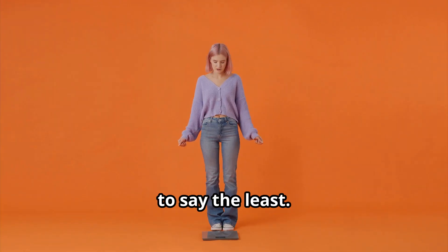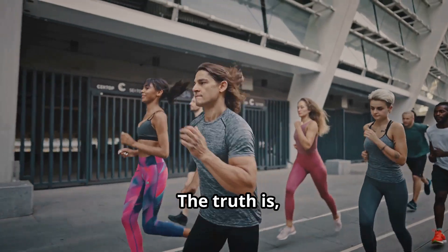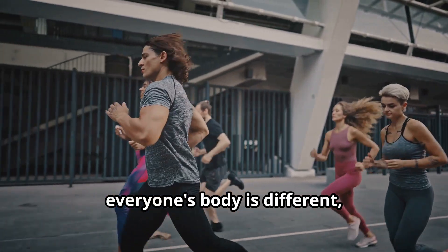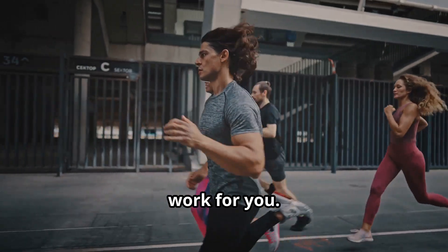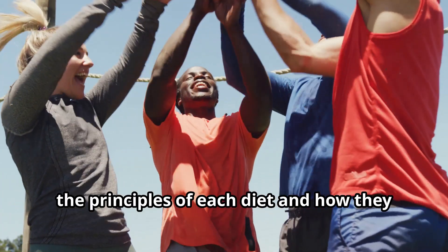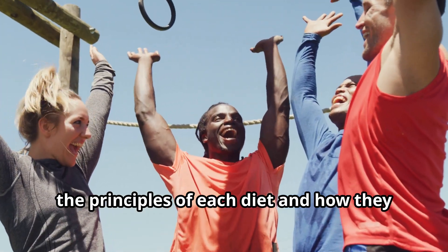It's disheartening to say the least. The truth is, everyone's body is different, and what works for someone else might not work for you. That's why it's essential to understand the principles of each diet and how they affect your body.